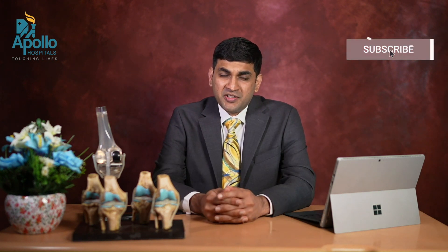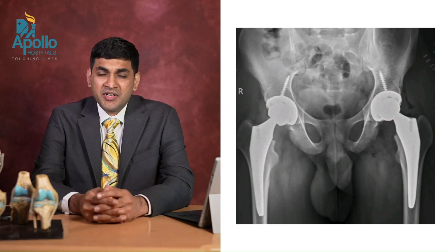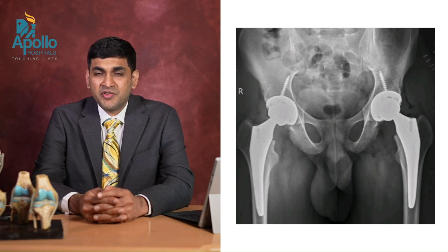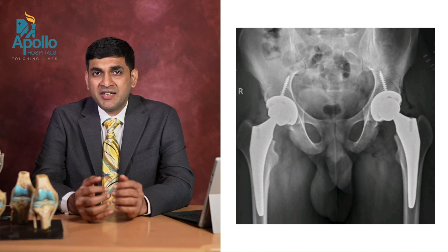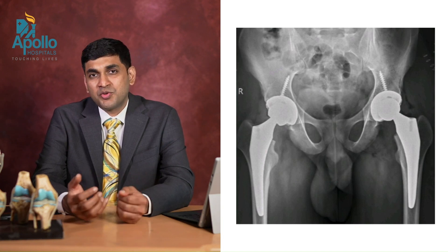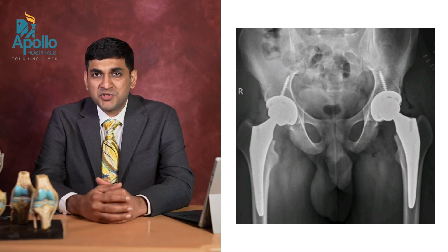This was a 28-year-old patient — a very young patient — who had bilateral avascular necrosis of both hips, and we did bilateral robotic hip replacement for him. You can see the accuracy very well in this: the hips look like mirror images of each other. We were able to exactly reproduce the same angles on both the right and left, and that is why they look so symmetrical. Thank you.